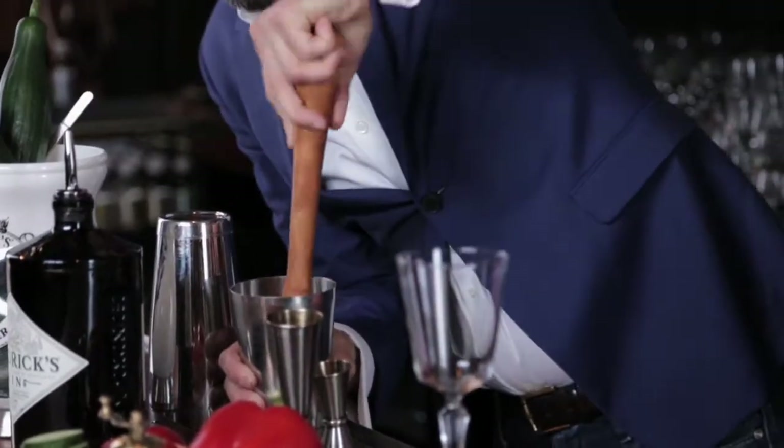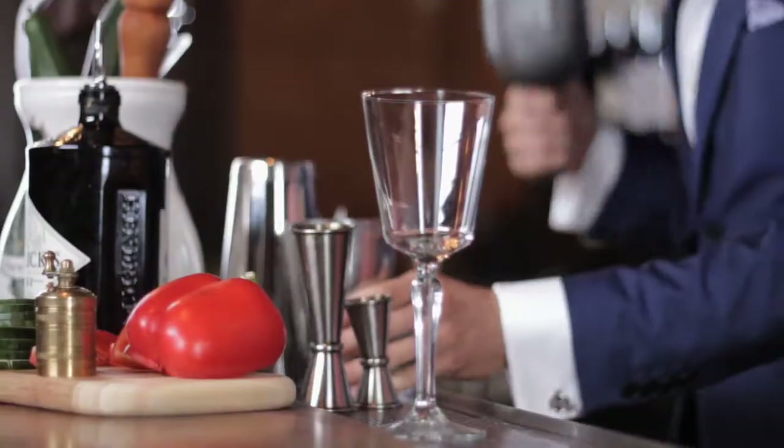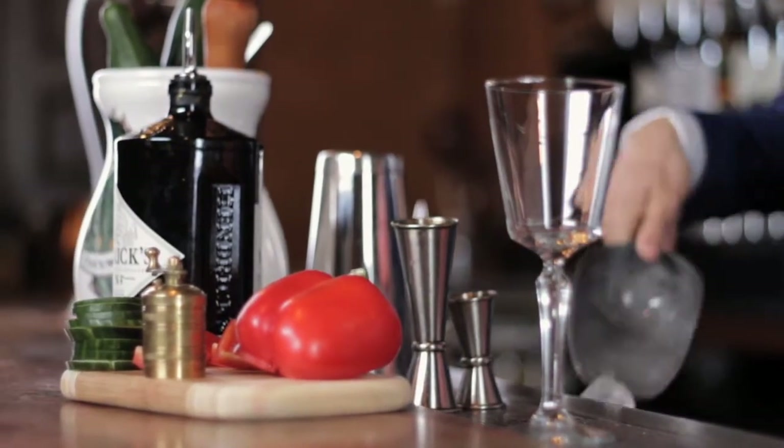Going to muddle this one. You can be fairly vigorous with this and break everything up. Ice this down and then give a shake.